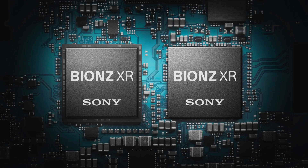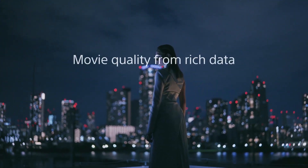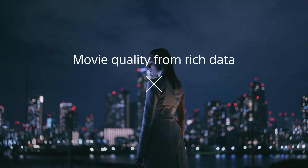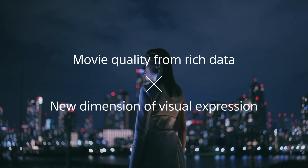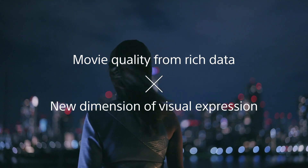To realize supreme imaging experience and versatile operation, a new image processing engine has been created: the BIONZ XR. This consists of two different processors combined and enhances up to eight times higher processing performance compared to the conventional system. The innovative new engine is born with a new architecture having capacity aiming for future imaging experience. By combining the performance of the new image sensor and the new image processor, an enormous amount of data processing in real time can now be realized. This initiates a whole new dimension of visual expression.